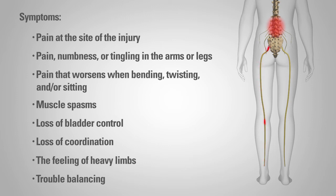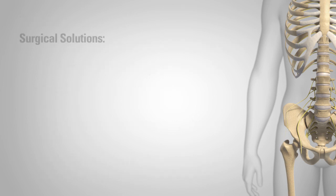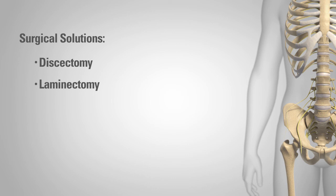If you feel you are experiencing any of these symptoms, you should see a physician for an accurate diagnosis. If a herniated disc is established as the diagnosis, your doctor may recommend one or more of the following treatments based on your individual condition. If your symptoms do not improve with other methods, your physician may suggest spinal surgery. Surgical solutions for a herniated disc may include the following.